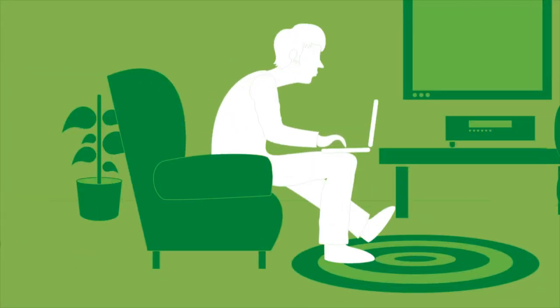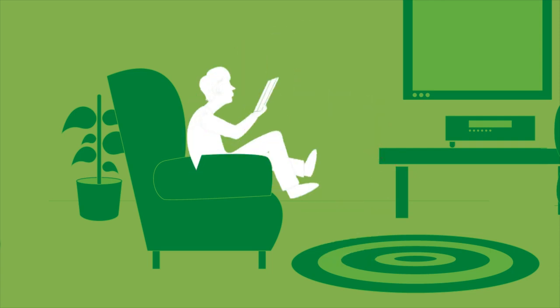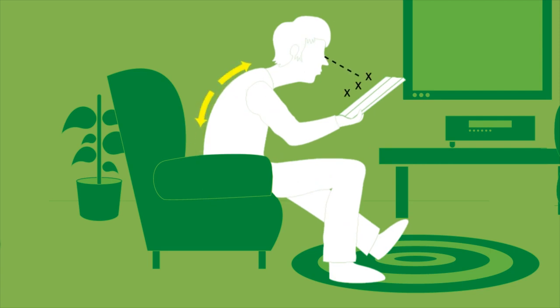Using laptops and tablets can be restricting and uncomfortable. These devices generate heat and radiation that is directly absorbed by the body. Even reading books causes hunching and eye strain.